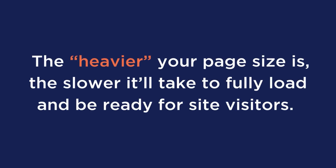In this video, we're going to go over six ways that you can reduce your website's page size. Large page sizes can affect SEO and performance and cause search engines to rank your website lower. Essentially, the heavier your page size is, the slower it'll take to fully load and be ready to be consumed by site visitors. So when your webpage has a slow response time, it ultimately affects the overall website performance and user experience, two of the most important SEO factors.